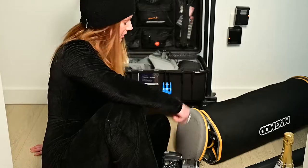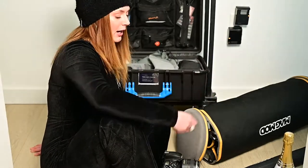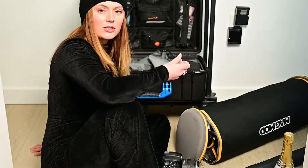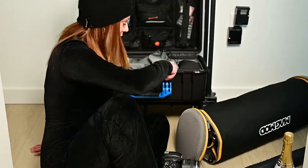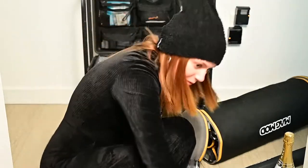Hopefully this helps you with your first boudoir shoot or if you're curious what I bring to my boudoir shoots. Very basic stuff: two camera bodies, a couple of prime lenses, champagne, a Bluetooth speaker, flashes, and a diffusing kit for the flashes. Good luck with your first boudoir shoot or all your boudoir shoots. Enjoy — bye!